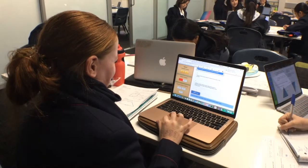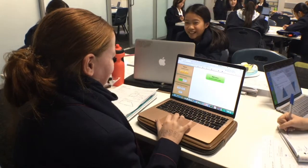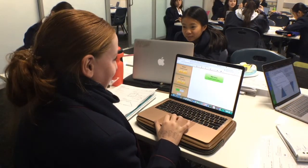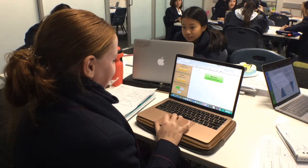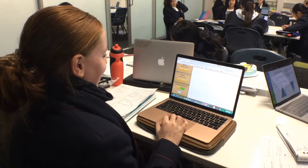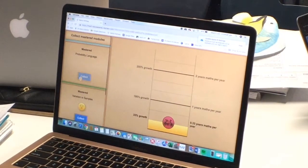Here you can see a student working on their reflection. In the reflection, students get to review the questions they have got right and wrong and get a chance to answer those correctly. From there, it's a chance to then move into your next cycle.